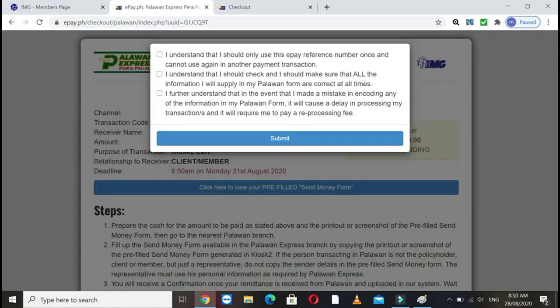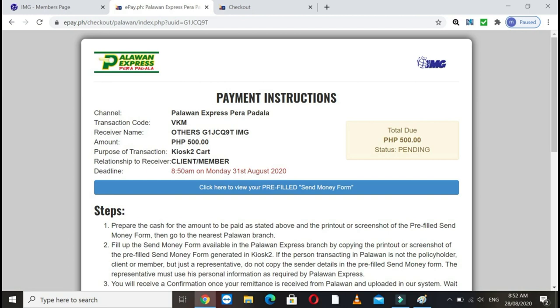After clicking Next, this will pop up — this is a sample. Read the instructions carefully, especially the reference number they provide, which you'll write on the form at Palawan. You need to check all your information because if you make a mistake, you'll pay a fee for the correction. Check the three items, then click submit.